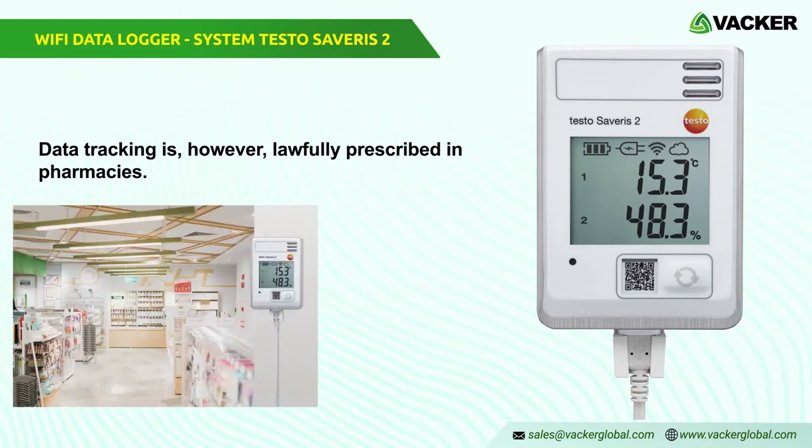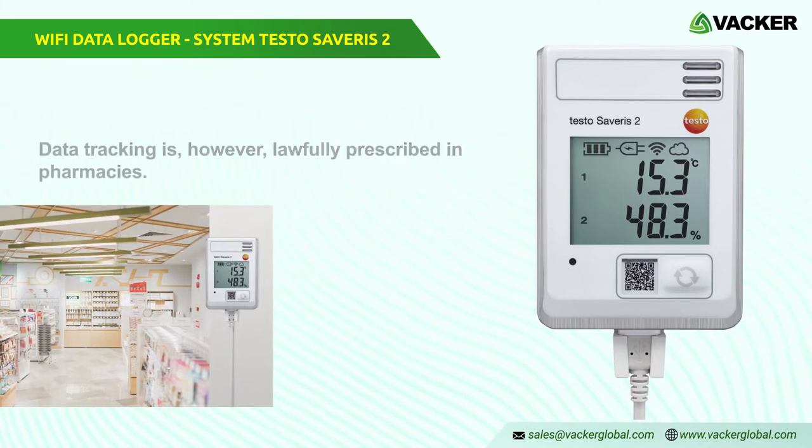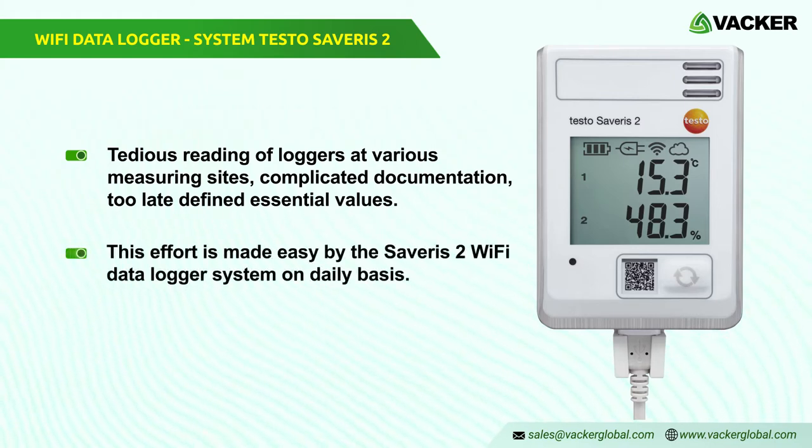Data tracking is, however, lawfully prescribed in pharmacies. Tedious reading of loggers at various measuring sites, complicated documentation, and too-late-defined essential values — this effort is managed by the Severus 2 Wi-Fi data logger system on a daily basis.